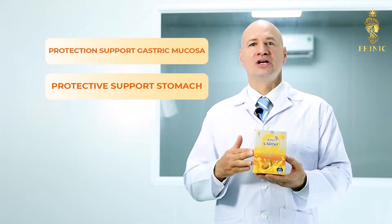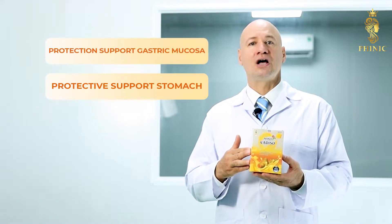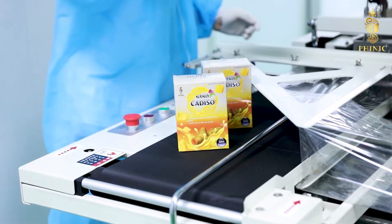It helps reduce the risk of stomach and duodenal ulcers. At the same time, the product is researched and manufactured by modern and advanced methods at the factory, meeting GMP standards.